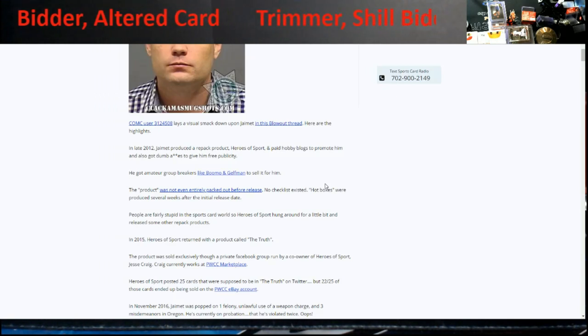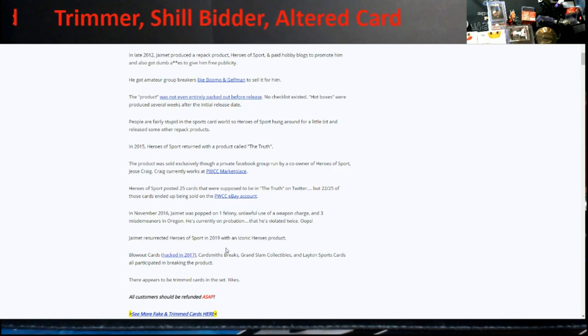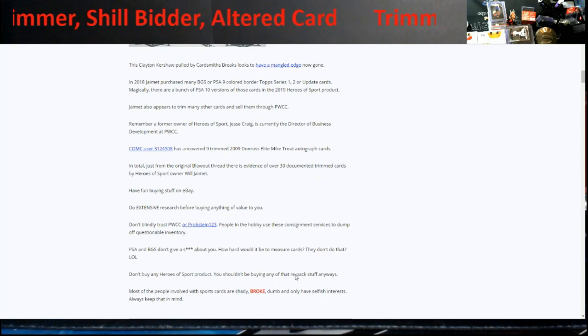Going back to the article — it says Heroes of Sports started in 2012, which feels like only a couple years ago. In 2015 they made a product called 'The Truth,' and 22 out of 25 of those cards ended up being sold on the PWCC eBay account — they were never putting product in. In 2019 Heroes of Sports was resurrected, and Blowout, Hardsmith, Grand Slam Collectibles, and Latent Sports all participated in breaking it. There were so many trimmed cards in it — including a trimmed Kershaw.